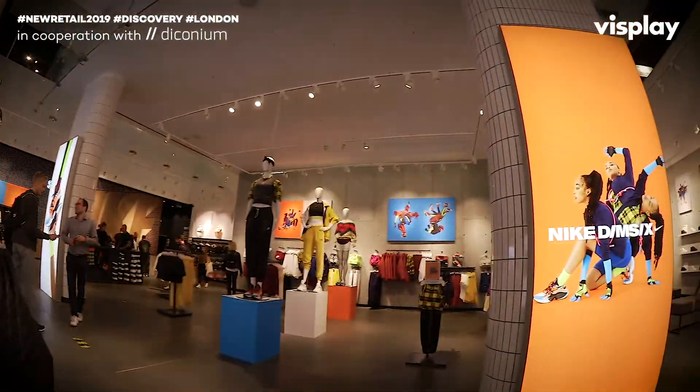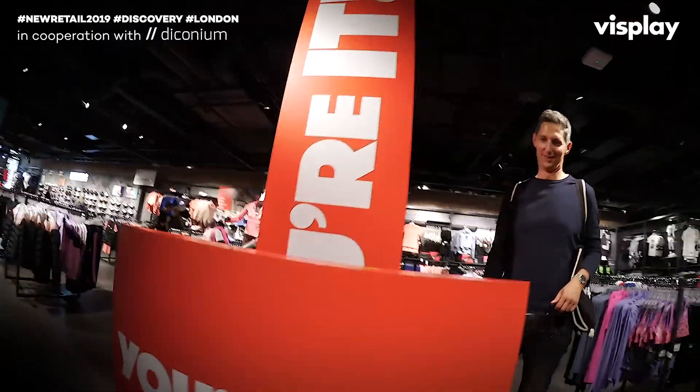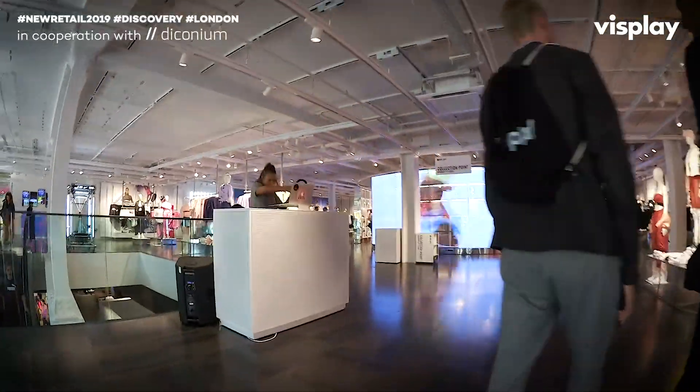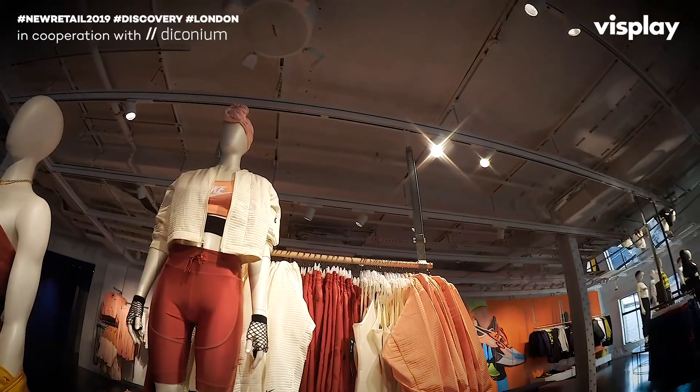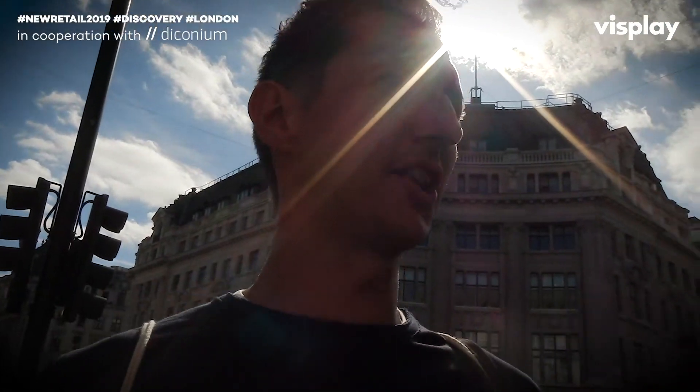This is Nike Town London, the flagship store in the UK. It's a really cool site over several floors and their first big key store in the UK. When we go in here, you're going to see some more Visplay products.